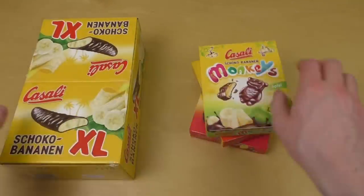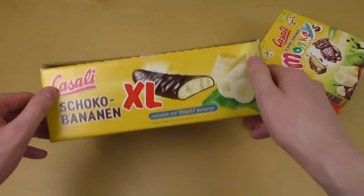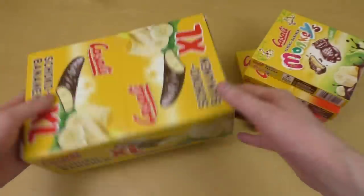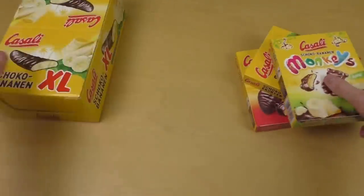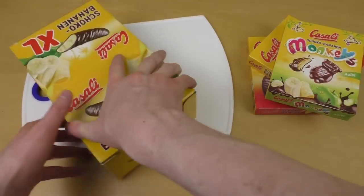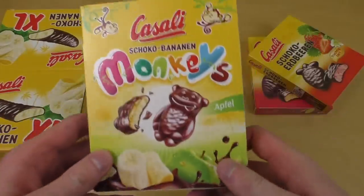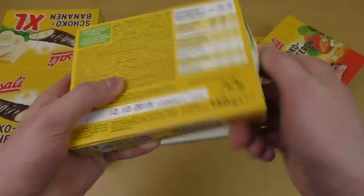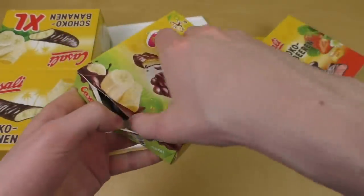I like this one the most. Here we go — a big box of chocolate bananas, and it's with Chiquita bananas, very good. I wanted to have this like eating it in real life, so I purchased a big box. I'm a fan of Casa Ali — it's a producer from Austria. Many greetings to all my Austrian viewers.